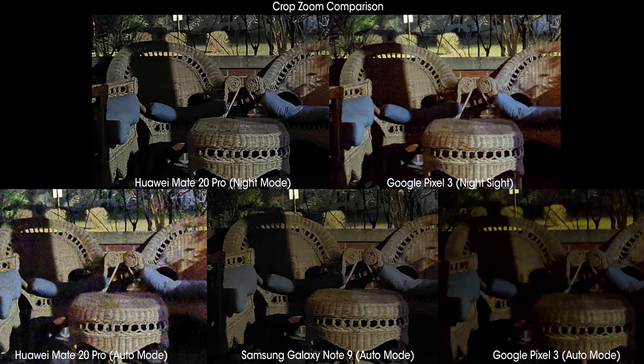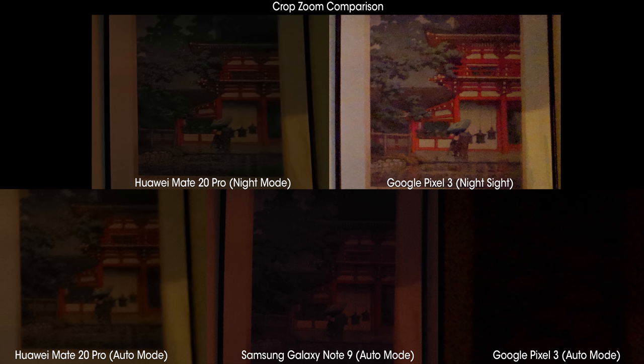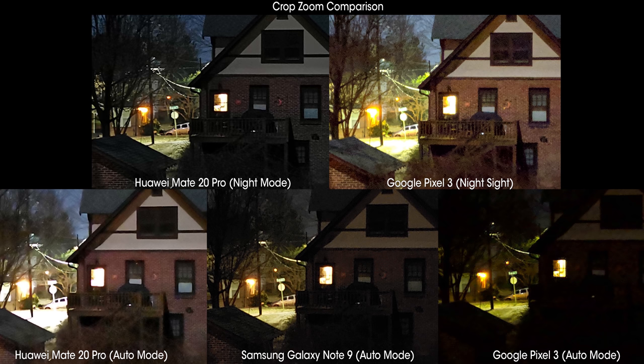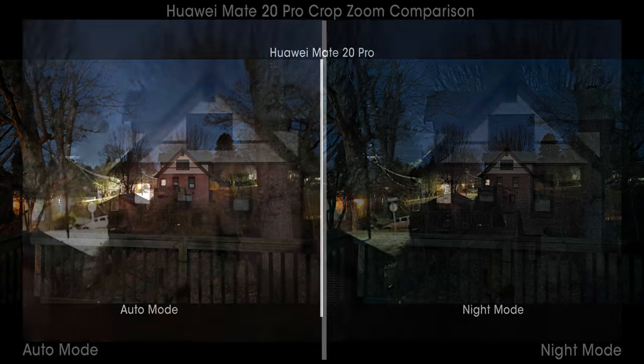The Note 9 consistently pulls out more detail for two reasons. First, the Note's exposure is not nearly as high, so in areas with lots of light, you won't see those ultra-bright highlights that appear in the Mate's pictures. Secondly, Samsung seems to refuse to push the ISO higher than 1250, which keeps noise from entering the scene but makes it significantly darker than Huawei's photos. For reference, the highest we saw the Mate 20 Pro's ISO go was 65,535 in this super dark scene. This gives the appearance at first glance that the auto and night modes might have been swapped for the Mate 20 Pro, but upon close inspection, you'll realize that the auto mode's goal is to get as much light into the scene as possible, which comes at the expense of noise and detail.